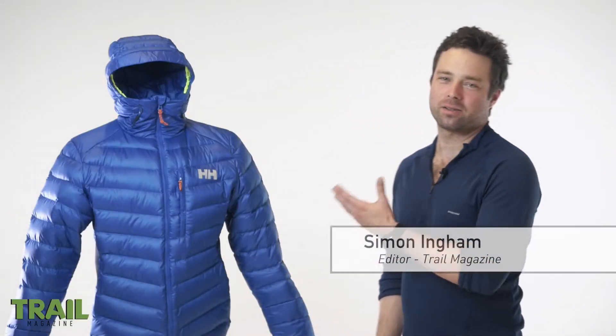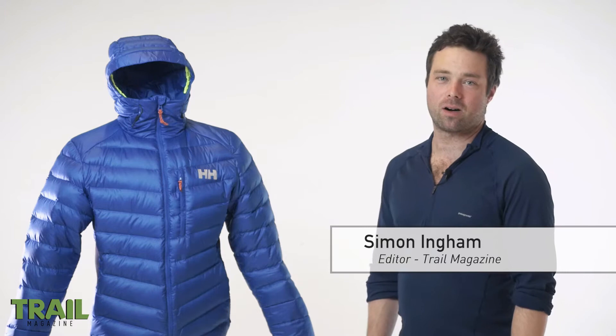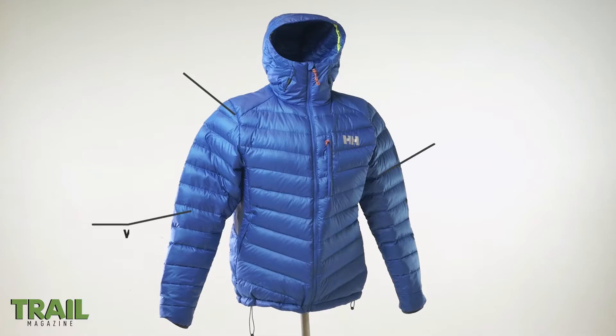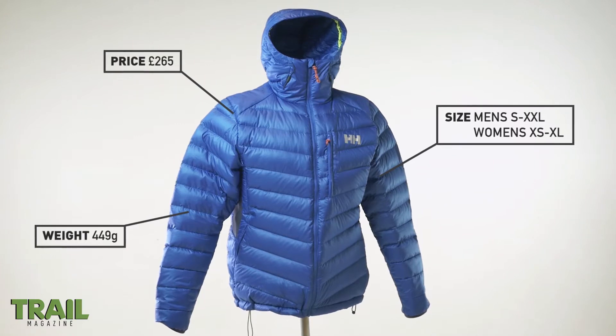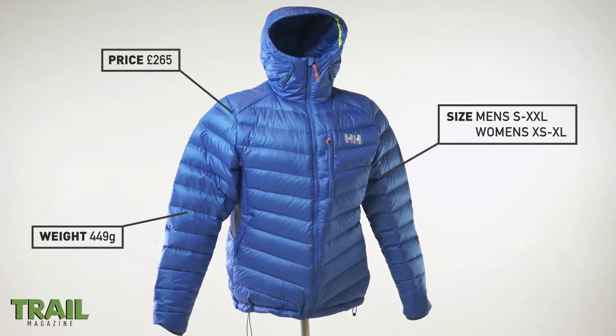Here's a jacket featured in our 2018 Trail Gear Guide. It's the Helly Hansen Odin Veor down jacket, designed for really tough winters. The Norwegians know a little bit about winter.